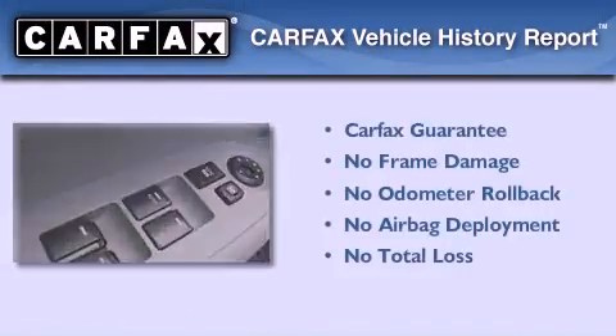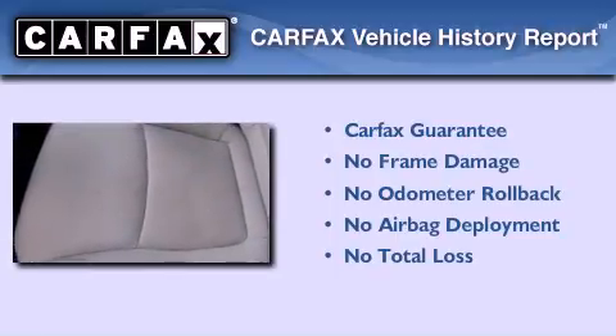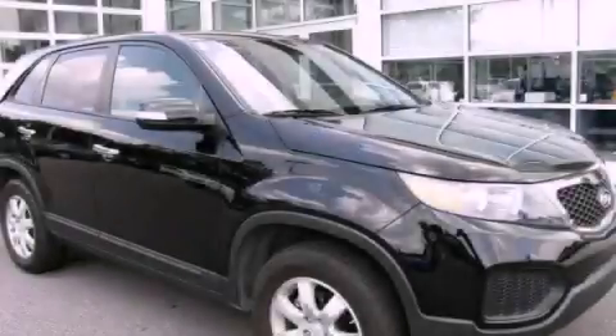Not to mention that this Kia qualifies for the Carfax buyback guarantee. Call or visit us right now and arrange your test drive today.